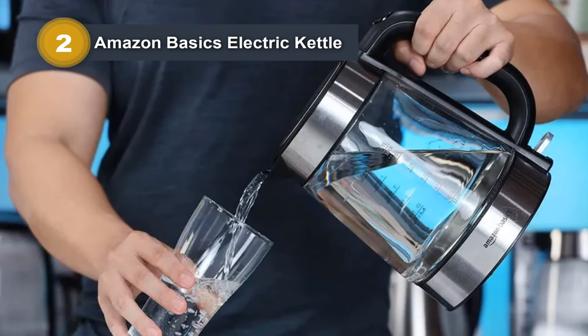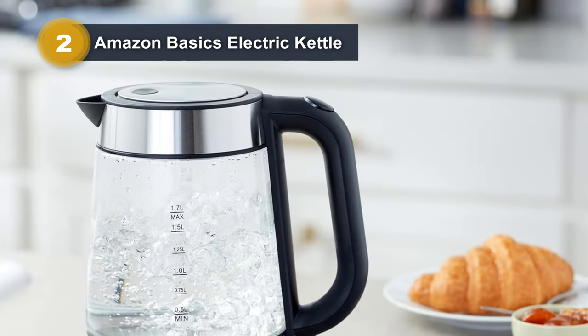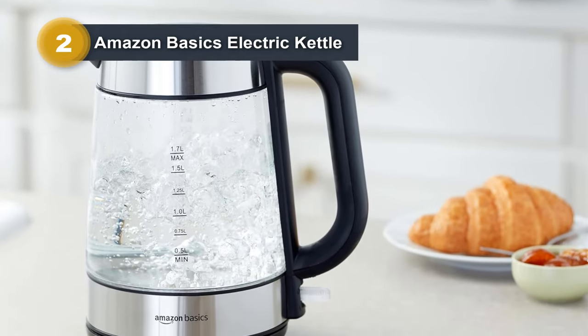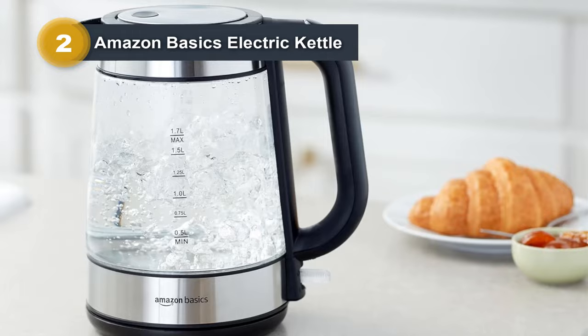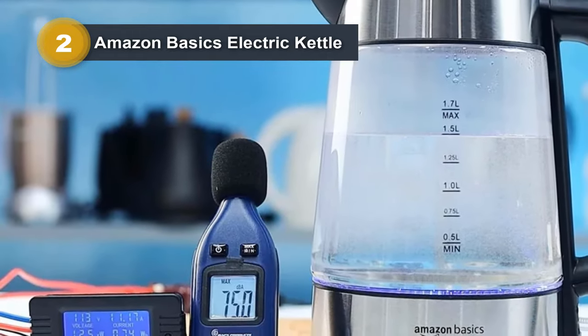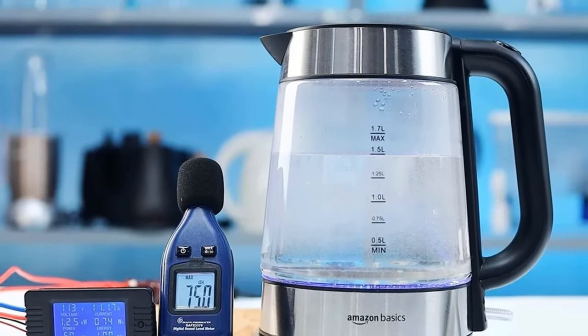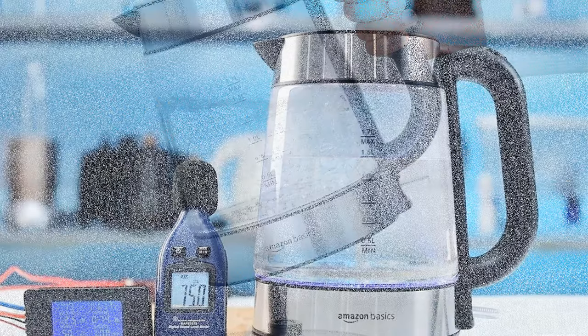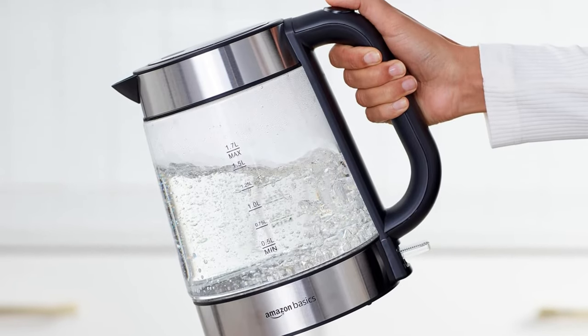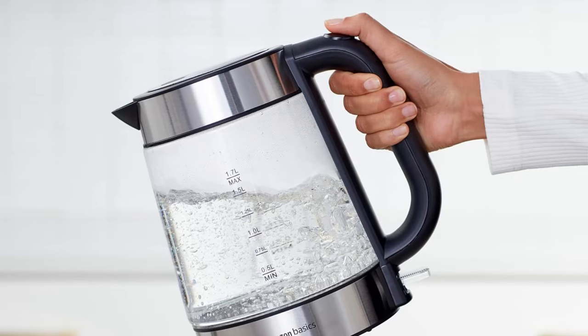Powered by a 1,500-watt heating element, this electric kettle combines speed with functionality. The cordless design enhances flexibility and ease of use. The stainless steel, glass, and plastic construction adds a modern touch to your kitchen while ensuring durability. Whether you're a tea enthusiast or need hot water for various purposes, the Amazon Basics Electric Kettle provides a reliable and stylish solution for your daily needs.